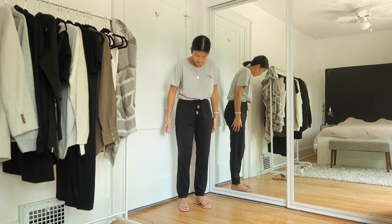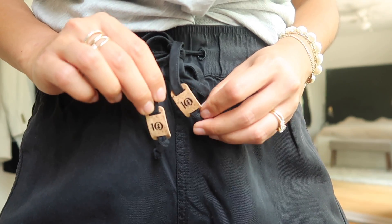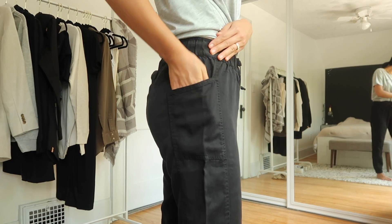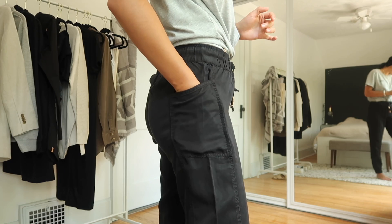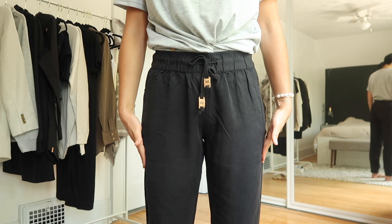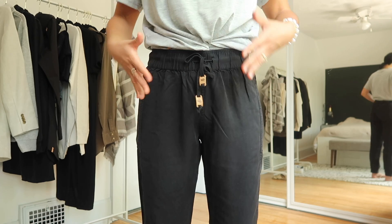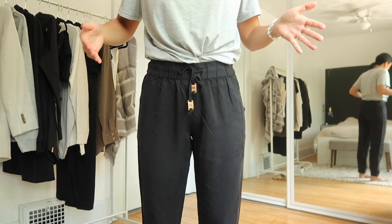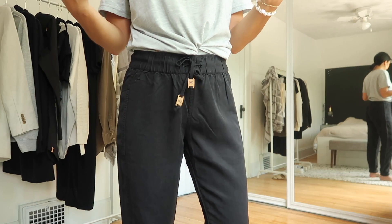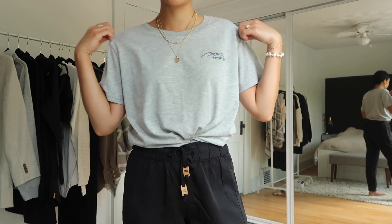The waistband has a drawstring with the 10tree logo tabs on it, which is a nice little touch of color since these are black pants. The pockets are on the back side — they'll definitely fit your phone, and it helps the pants look slim along the waist. Sometimes front pockets on pants like this can look frumpy, but they did a great design job to make it as flattering as possible.